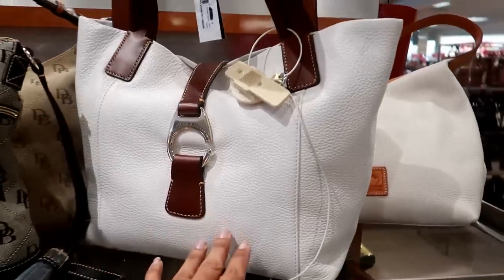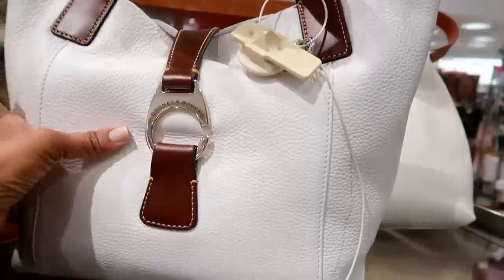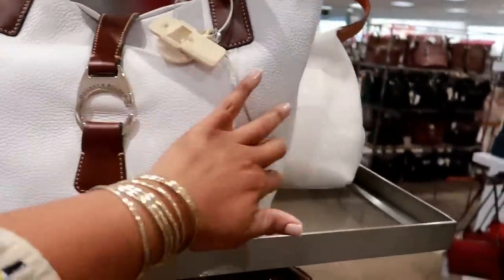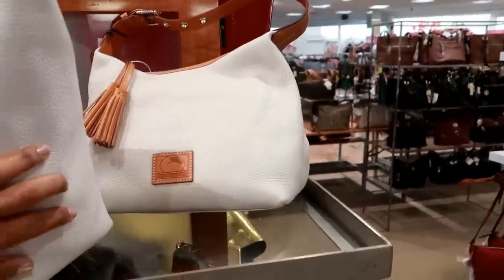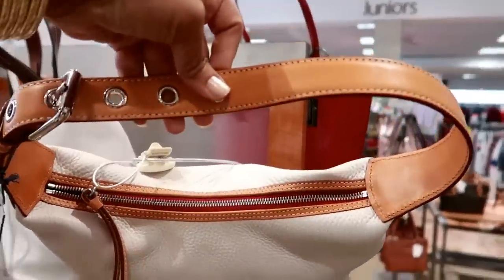I missed this table, but here's some more Dooney and Bourke over here. They crossed out the price, so I don't know. But this is really soft and it's nice. I like the straps on this one as well as this one. Look at that — nice big strap.